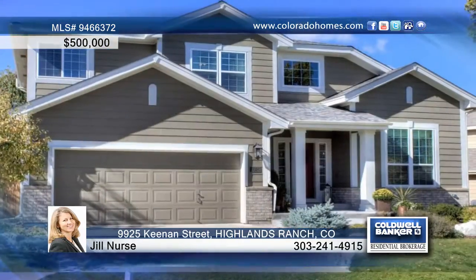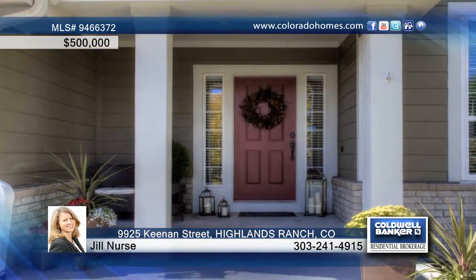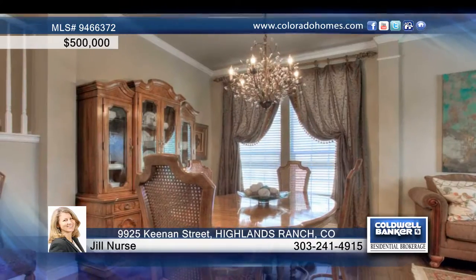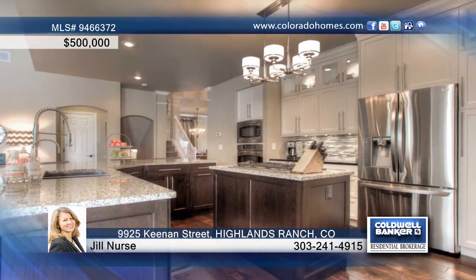Don't miss this gorgeous 4 bedroom, 4 bath remodel close to parks and trails. This home boasts beautiful hand scraped maple hardwood floors throughout the main floor, a huge kitchen with new maple cabinets and granite counters, and a gas fireplace with charming stacked stone surround.